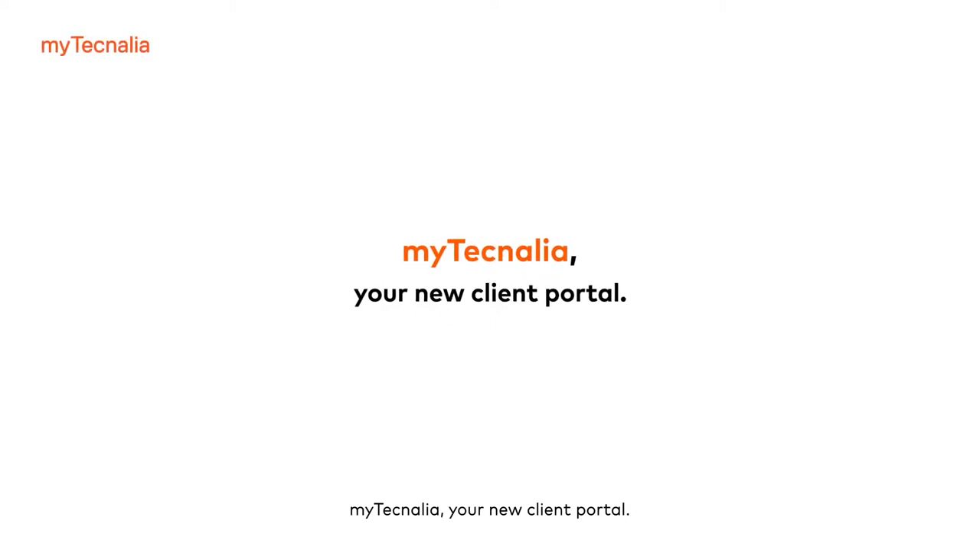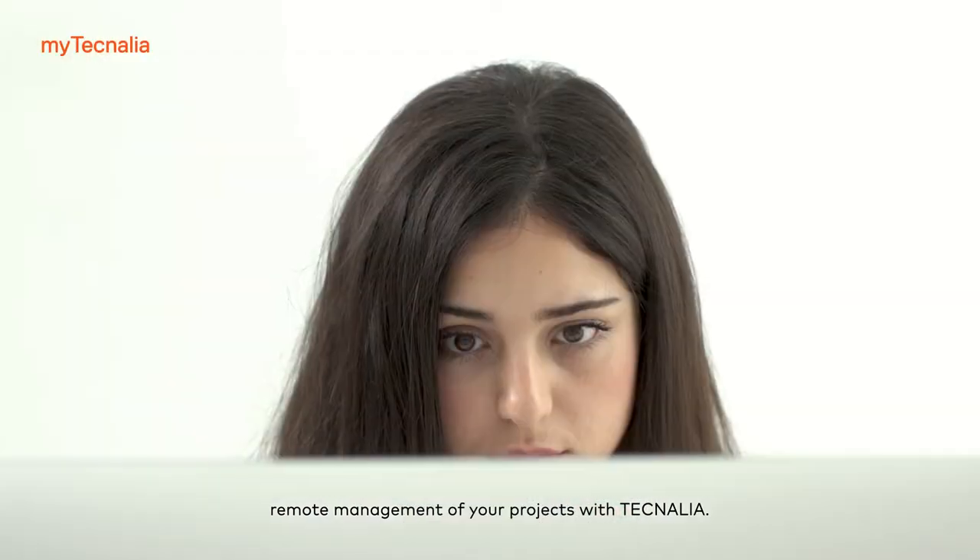MyTechnalia, your new client portal. MyTechnalia is a digital tool that allows remote management of your projects with Technalia.